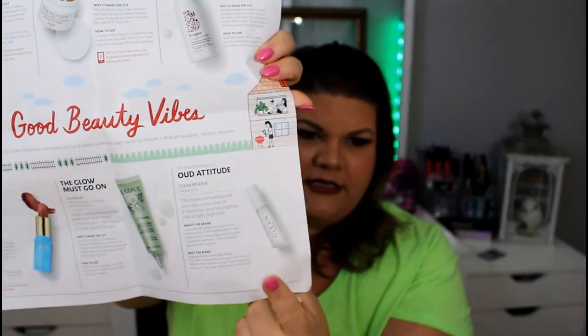Next is our perfume sample. I love that Sephora Play gives you a free perfume sample every month. I collect these and put them all in a glass apothecary jar. When I'm going to special occasions, I'll usually pull one out and use it that day — I'm cheap and don't buy a lot of perfumes. This one is called Clean Reserve — the pamphlet says Adieu Attitude. I already have some perfume on, so I'll spray it on the back of my hand and let it aerate for a second.